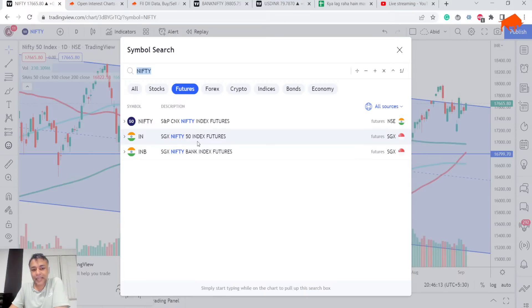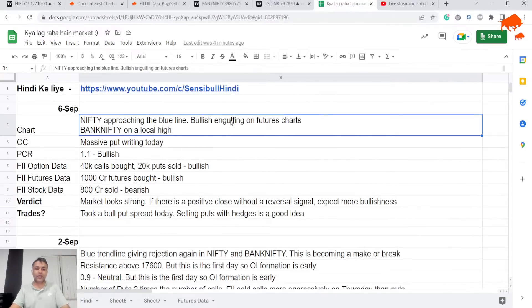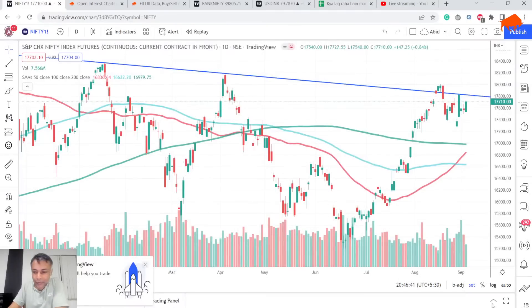The catch is it's not showing any rejection. So on one hand it is approaching a resistance, on the other hand it is not showing rejection — that's conflicting. Nifty is approaching the blue line with a bullish engulfing on futures, but very close to resistance with no rejection. Also, volume today is low. Two days back was a spectacular volume day, yesterday was very high volume, but today is a very low volume day. So I'll take today's bullishness with a little caution.